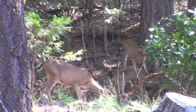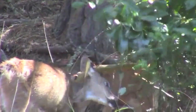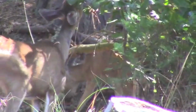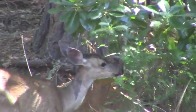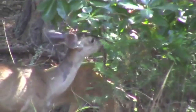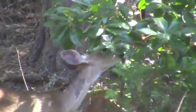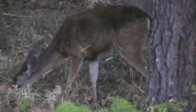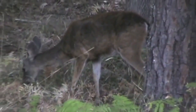Deer spend most of their time eating, and their diet is pretty extensive — grass, leaves, stems, flowers, moss, and lichens, to name just a few items on their menu. Whether reaching up or down, deer are plant-eaters. They graze; they don't hunt.